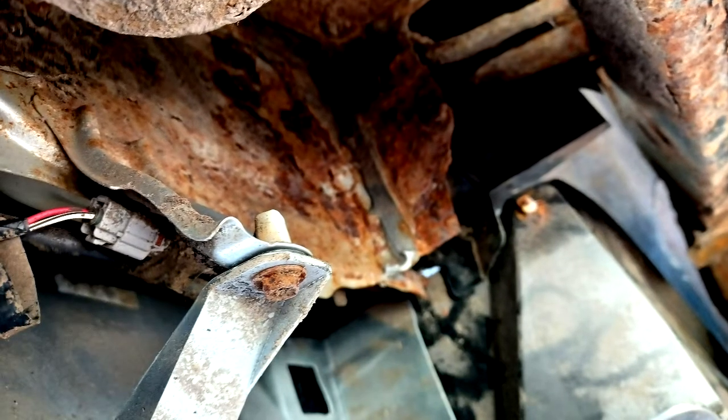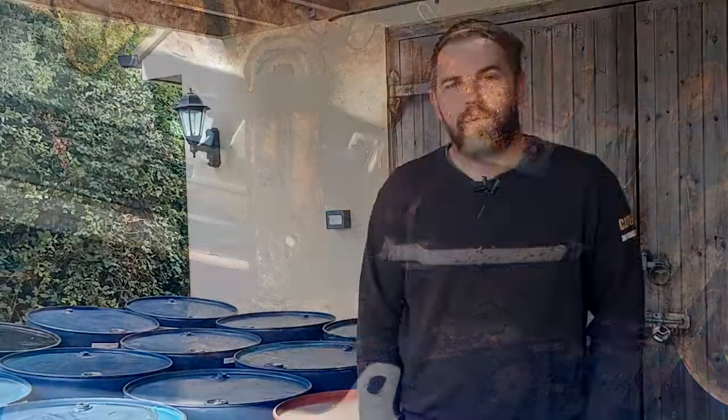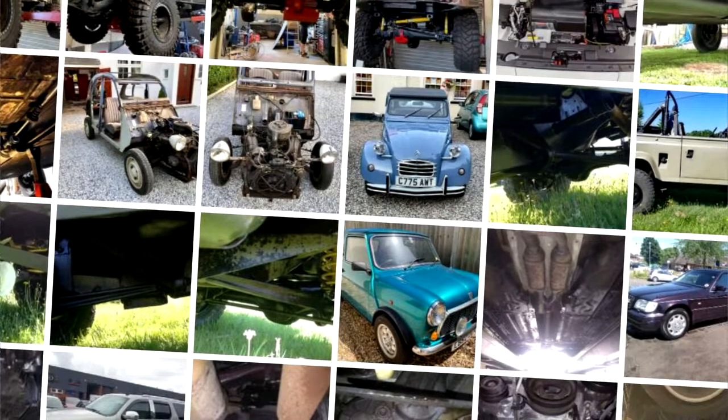In my role as an MOT tester I've seen many cars fail due to rust. This can also be a safety concern as well. If you let your vehicle underbody rust it can be very time-consuming and an expensive job to put right. Rust is a problem for all vehicles, not just four-by-fours and classics.